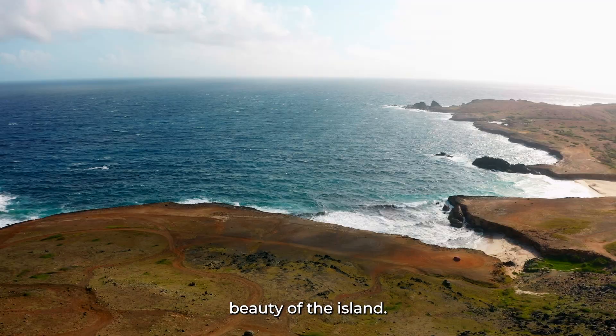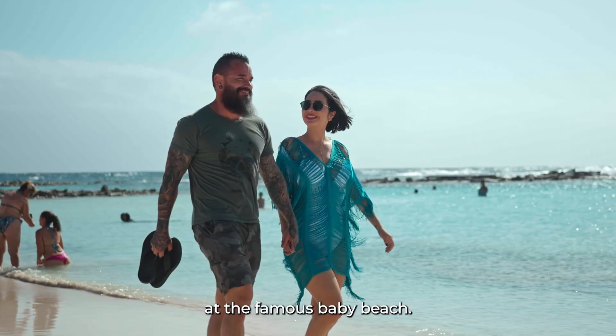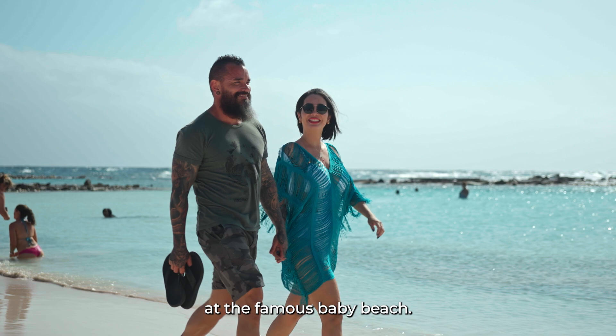Finally, we'll finish our tour with a snorkeling adventure at the famous Baby Beach. It's an unforgettable experience that you'll remember forever.